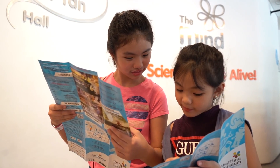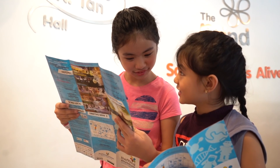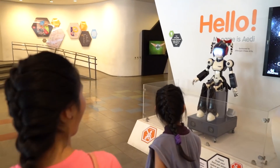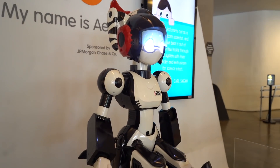The Mind Museum provides an extraordinary educational experience that inspires everyone to understand nature. Upon entering, our robot named Avi welcomes you to the Mind Museum.